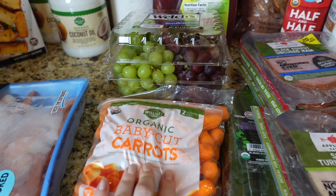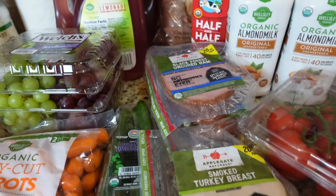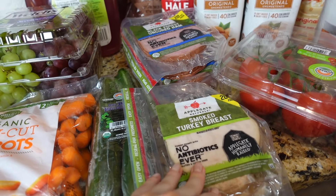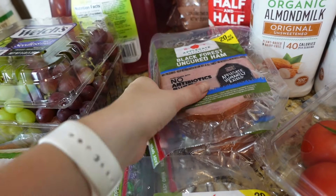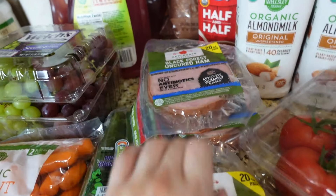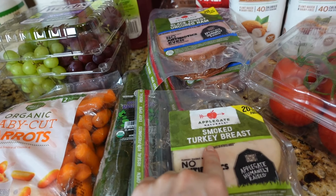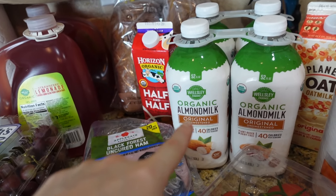Got some baby organic carrots and cucumbers. Stocked up on meat — it's Applegate sandwich meat, it was on sale. Got two packs: black forest cured ham and smoked turkey breast.